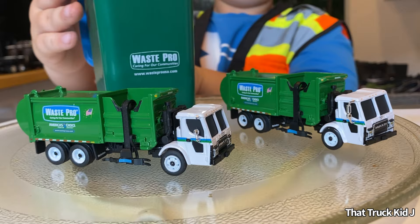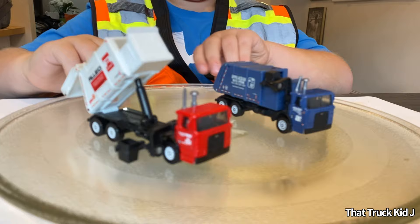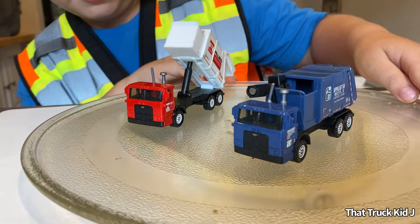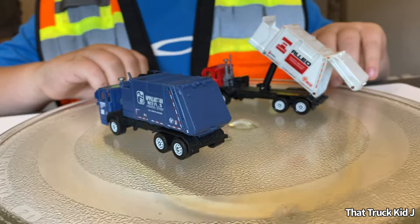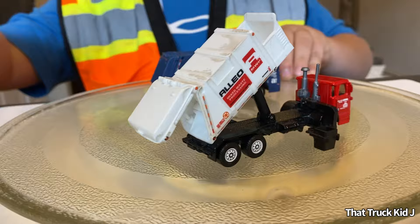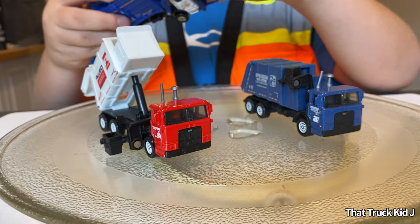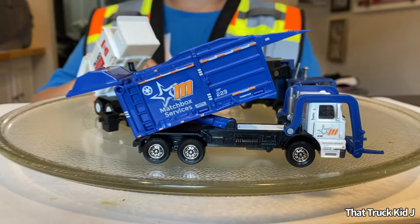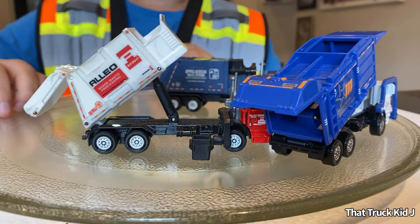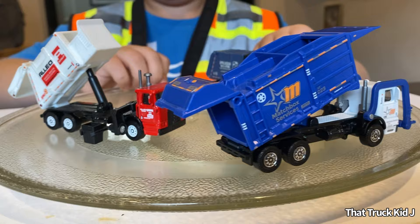These are some really old Matchbox Real Working Rigs side-loader garbage trucks. They're both really cool — different companies and different paint jobs. They're both Auto Cars — I don't think Matchbox makes Auto Car cabs anymore. Also, the newest Matchbox garbage truck they've made is this Matchbox front-end loader — also Real Working Rigs. These Matchbox Real Working Rigs are seriously cool.